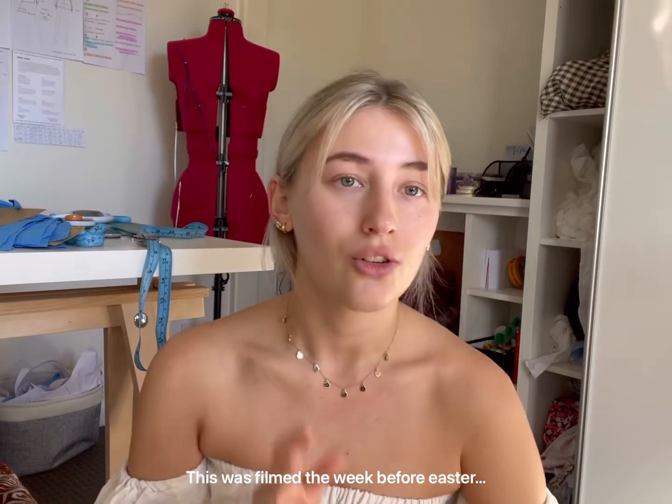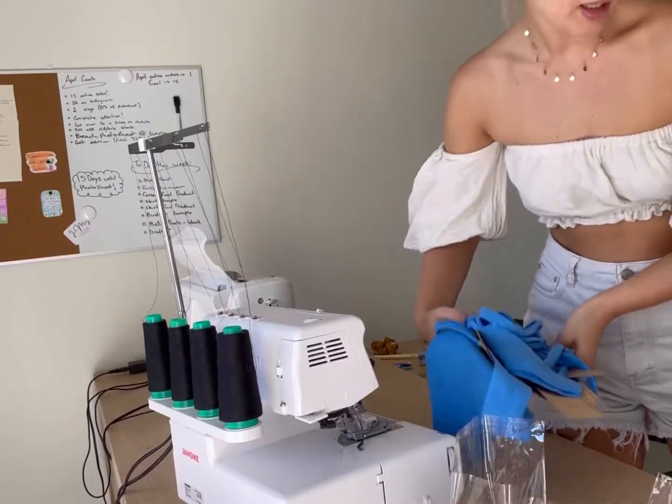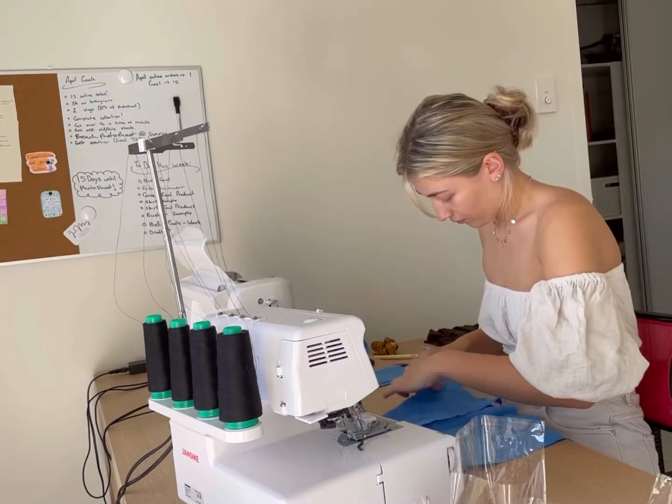Hi, my name is Jamie. I'm the owner of Inmay, which is a small slow fashion brand based in Australia. I wanted to do a few behind-the-scenes videos to show you what I get up to in a week running my small business. I have a photo shoot booked on the 25th of April, so I have a lot to do this week and next week. I have a lot of stock that I need to do, so I thought I would just take you behind the scenes and show you all of the sewing and me working on my business.